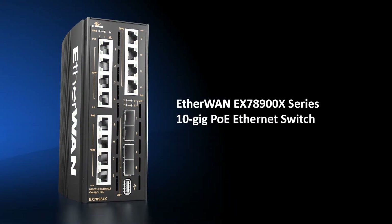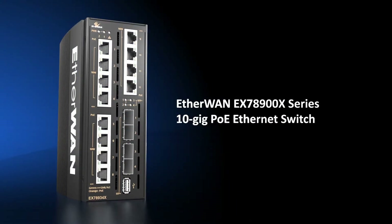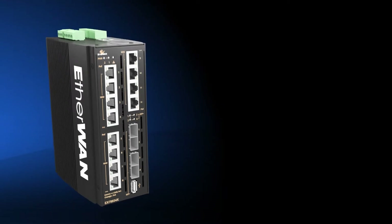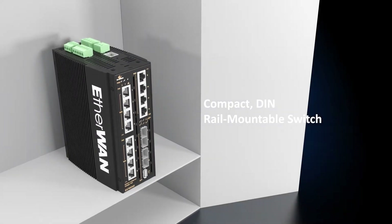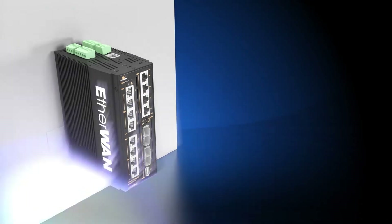The EtherWAN EX78900X series 10 gigabit PoE Ethernet switch. Compact, durable, and compatible with Unistrut, DIN rail, traffic cabinet shelf, wall mounts, or cabinet mounts.